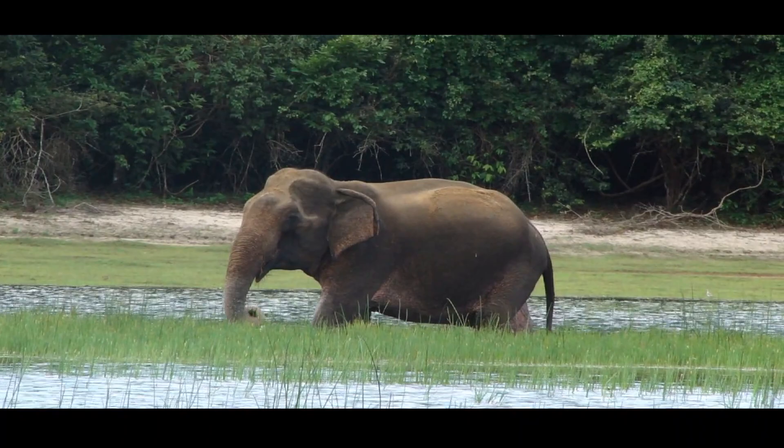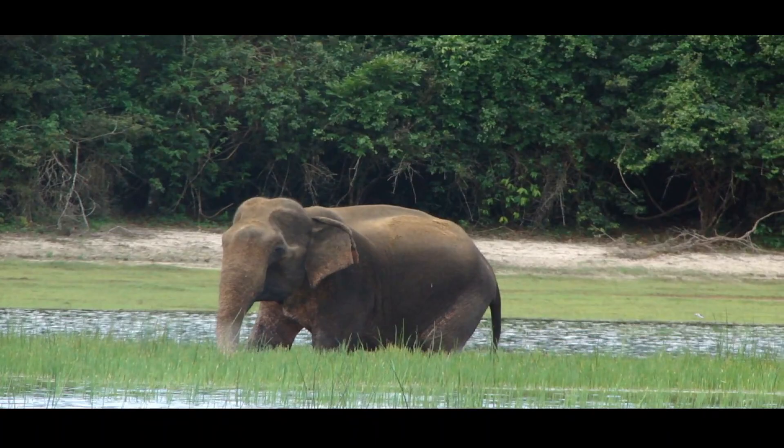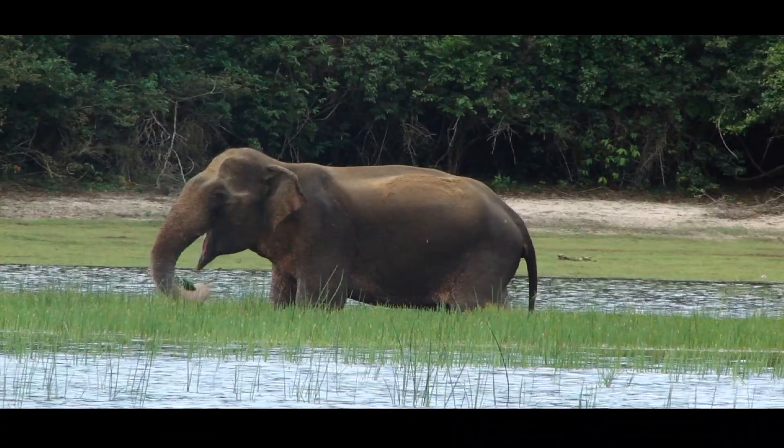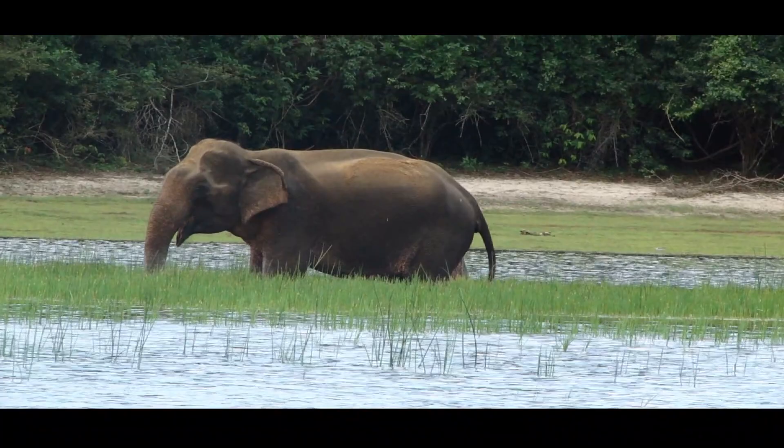Elephants tear bark, rip roots, and pluck leaves. A large male needs about 200 kilograms of food per day. Historically, the main habitats of elephants have been rainforests, mountain forests, and dry zone forests. Nowadays, elephants are endangered in mountain forests and are mostly found in dry forests. Sri Lankan elephants are in a certain sense endangered.